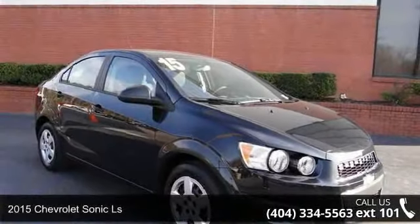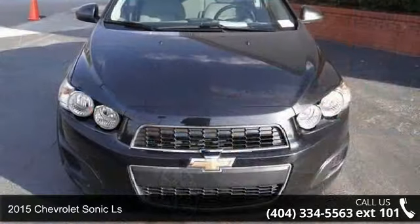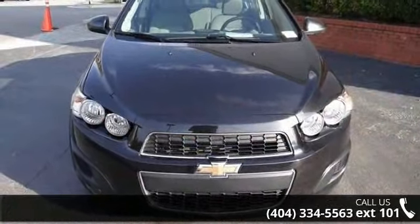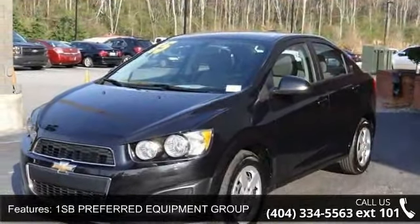Presenting the 2015 Chevrolet Sonic LS. This may be the set of wheels you've been looking for. This vehicle comes with a reliable 4-cylinder engine, connected to a smooth shifting automatic transmission.